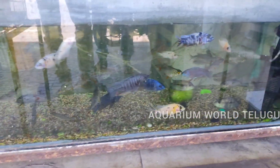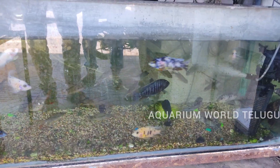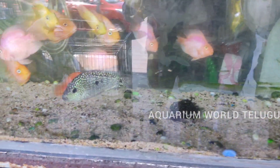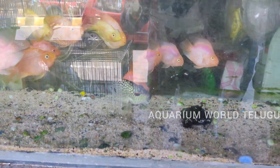This is cichlids and dolphins. These are cichlids — various types. This is a very costly fish.